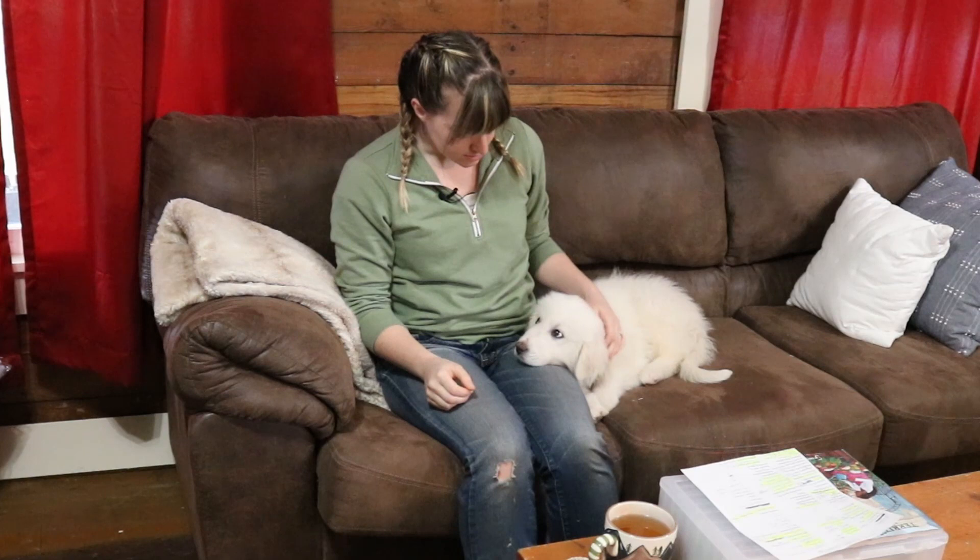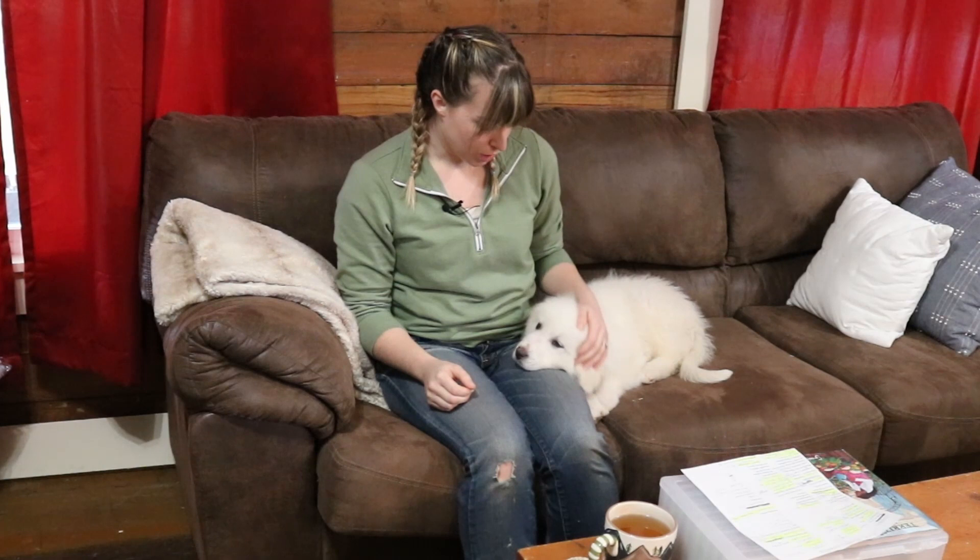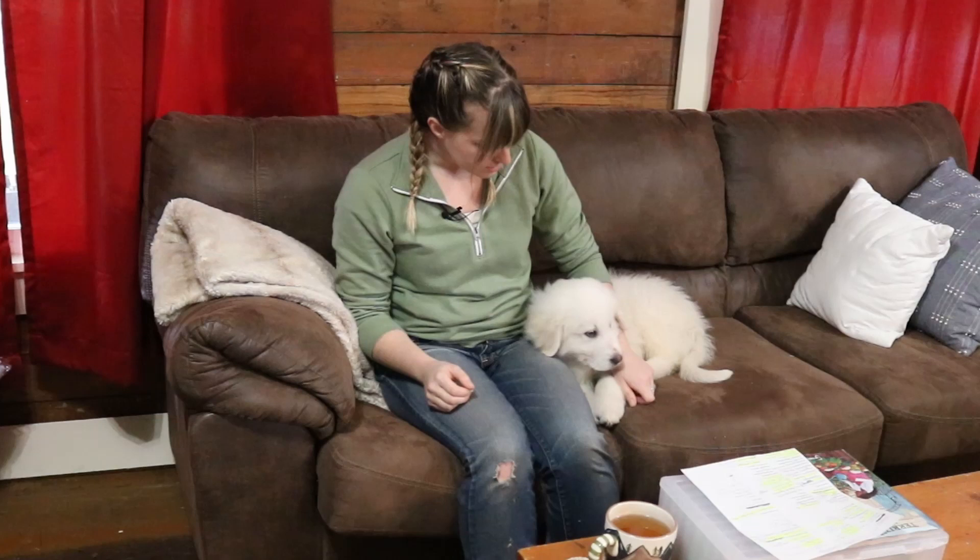Hi everyone, welcome back to Down Home Dietitian. I'm Becky, and this is our son's new puppy, Edor. He joined our family about a week ago. He is part Maremma, but mostly Great Pyrenees, and he is going to be joining us on our homestead.